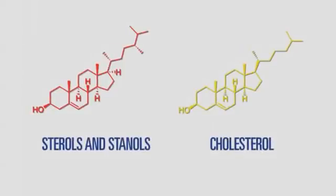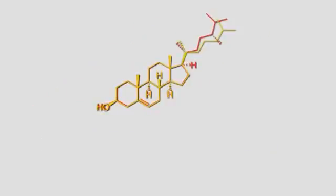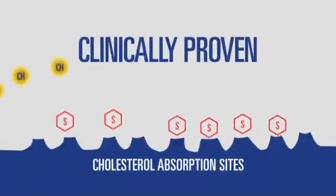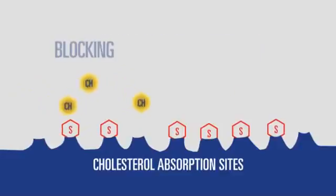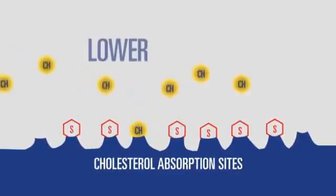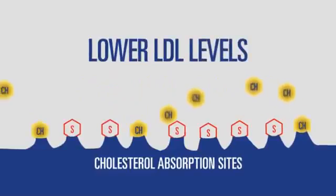That's because plant sterols and stanols have a chemical structure similar to cholesterol, so they compete for absorption sites in the intestines. More than 80 clinical studies show that by blocking cholesterol absorption, plant sterols and stanols can help lower LDL or bad cholesterol levels, too.